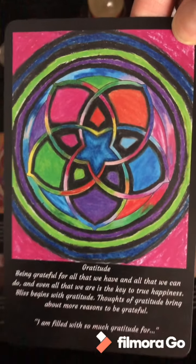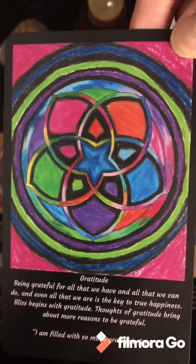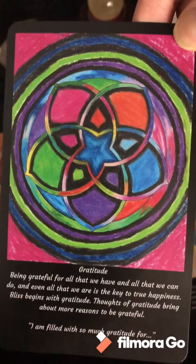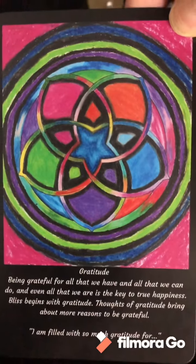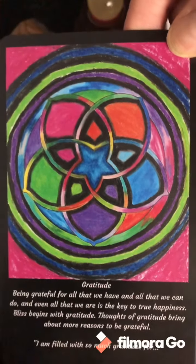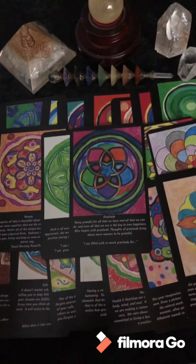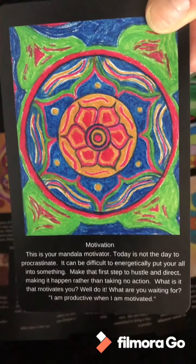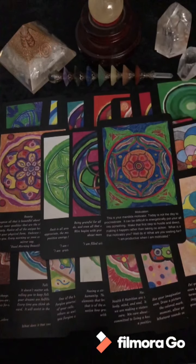This one is my favorite mandala of all hundred that I created — and ironically it was my last. I was saving the best for last. I love this one; the colors are so beautiful and it's Gratitude. That's how I try to live my life — I'm very grateful for every single thing, even the challenges. Motivation.